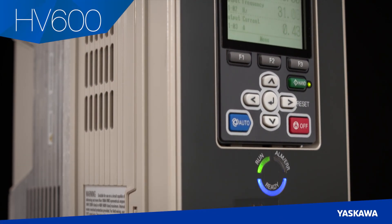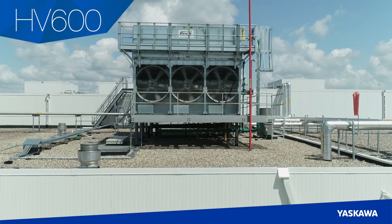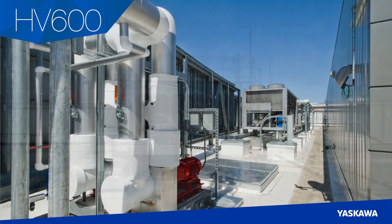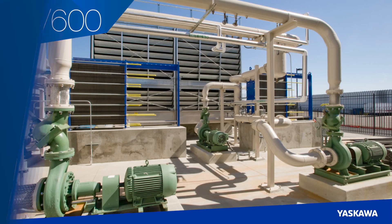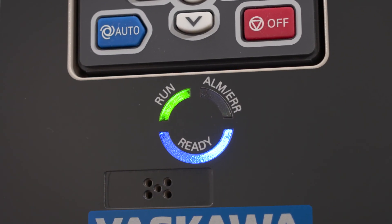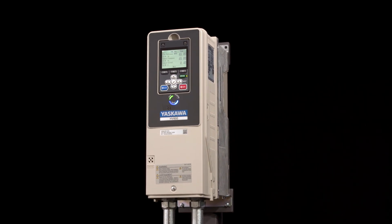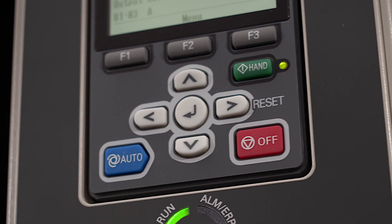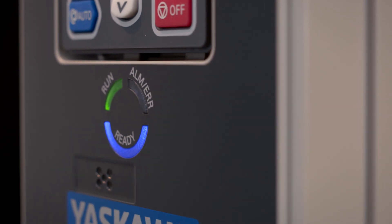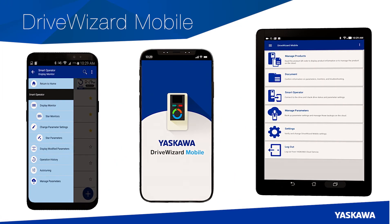The HV600 is designed for the simplest or the most complex HVAC applications, including air handlers, cooling towers, and pumps. This drive will provide customers with several new features to improve both the ease of use and operation of our HVAC drives, including enhanced keypad design, a status ring on every drive for clear status indication, and programming via mobile device.